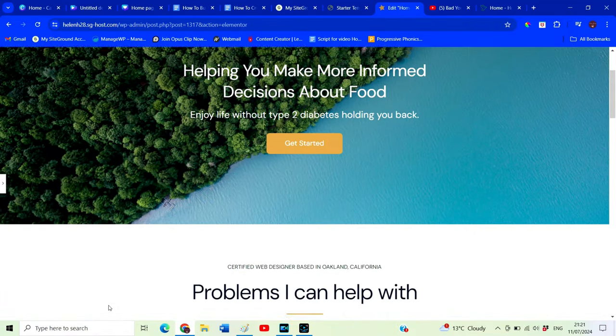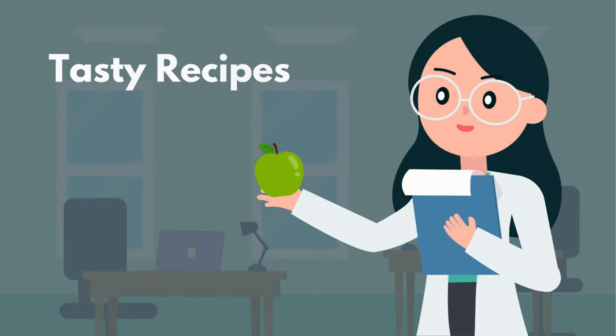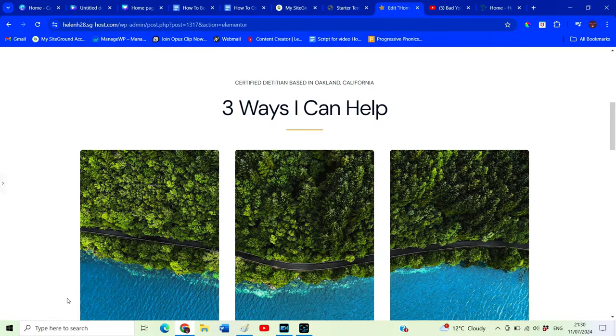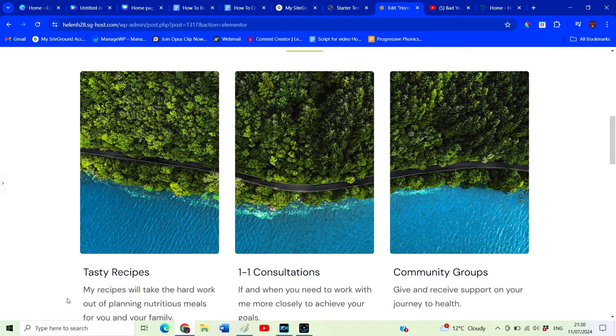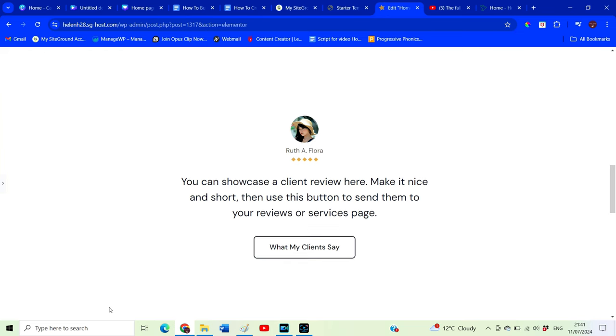We're going to move down to the next section where we'll display the list of services that help our clients reach their goals. For our dietitian, she's going to provide three services: tasty recipes, one-to-one consultations, and a community. You want to have a title and a small bit of text for each of these sections — don't worry about the images for now.